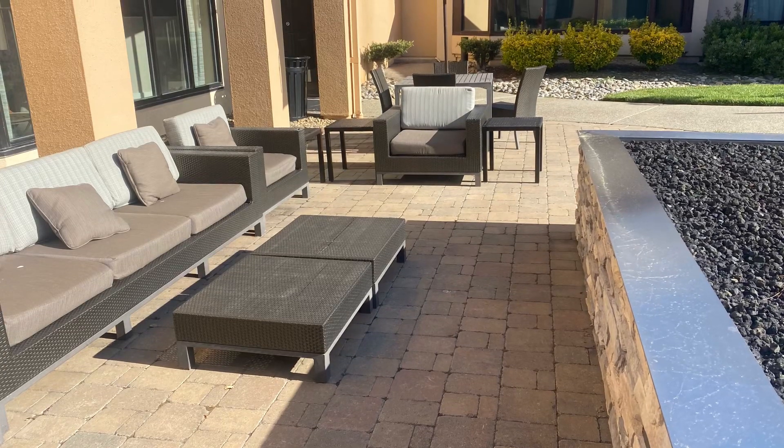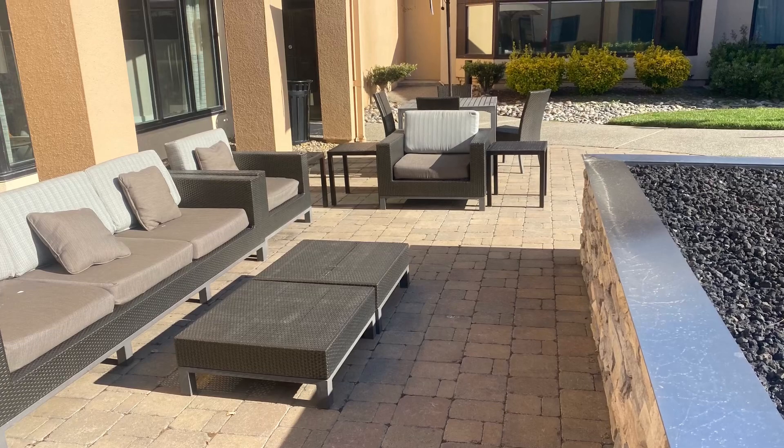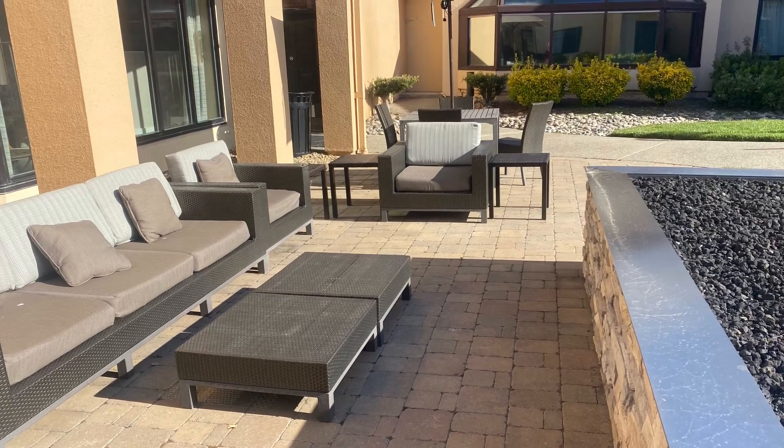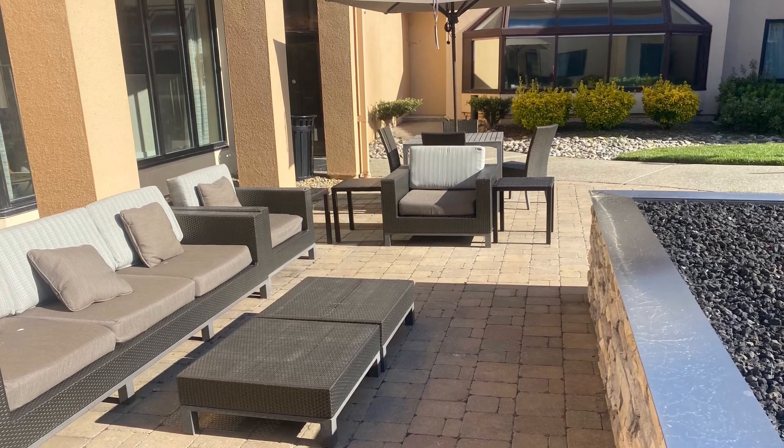Howdy y'all, I'm just meandering about in the courtyard of Courtyard Pleasanton. It is very pleasant out here in Pleasanton — pun intended — but it's a very nice day, not too warm, not too cool.